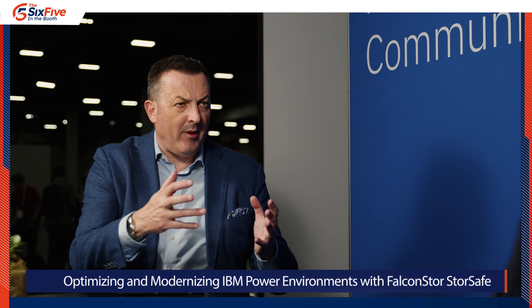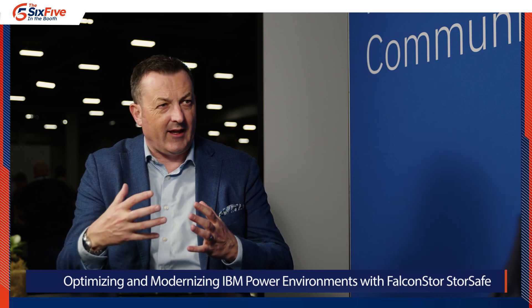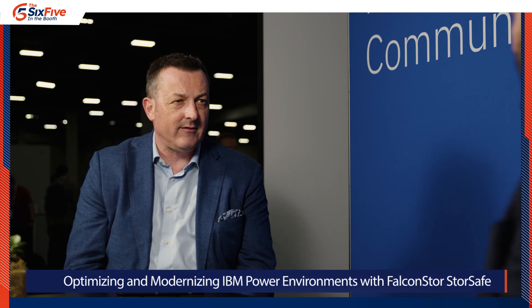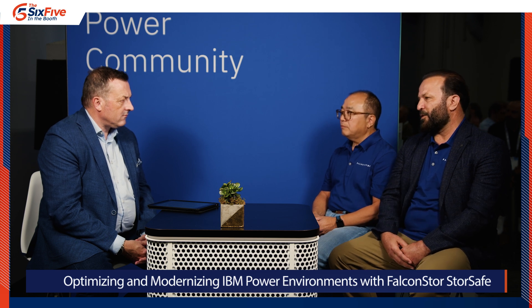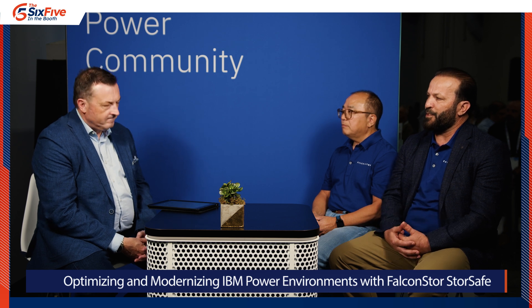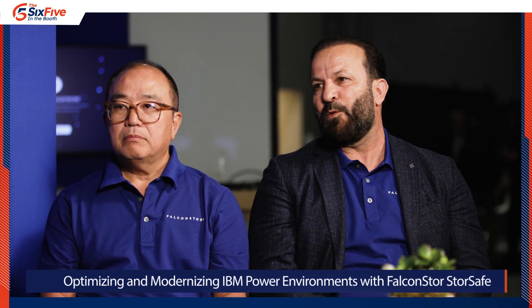If we had to boil it down as we wrap up, Abdul, a couple of key takeaways — what would they be as people start to think about their hybrid cloud strategy and where Falcon's looking to play? People love the fact that we're agnostic when it comes to hardware, cloud, and application — our agnostic nature, they love. And with respect to our StoreSafe VTL, they love the cost reduction we bring because of our global deduplication from multiple workloads as well as multiple types, like NAS and tape.